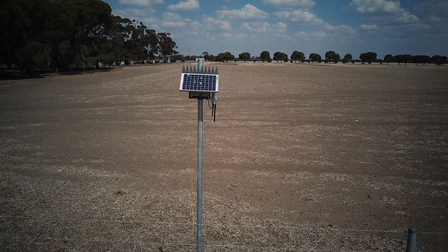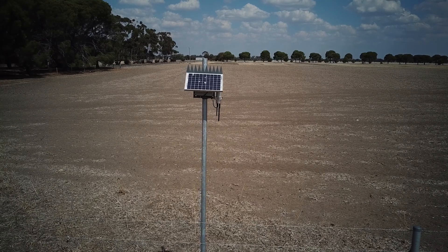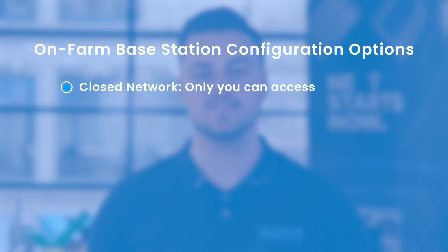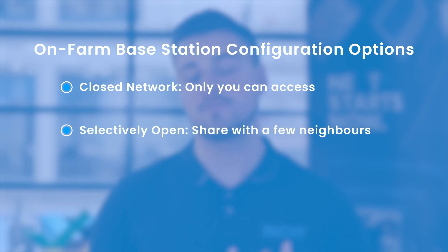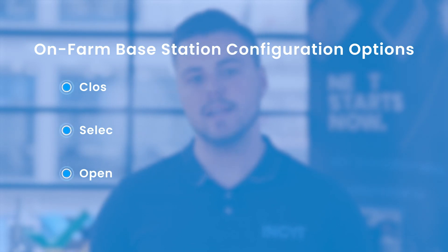The other option is to deploy your own on-farm IoT base station. These are often available as both an outright purchase or a subscription-based model, and can be configured as a closed network — so only you can access it — a selectively open network where you can share with a few selected neighbours, or a fully open network where anyone within range can access it. The main advantage of these is they can unlock performance beyond what is possible with LoRaWAN at a much lower deployment and running cost.